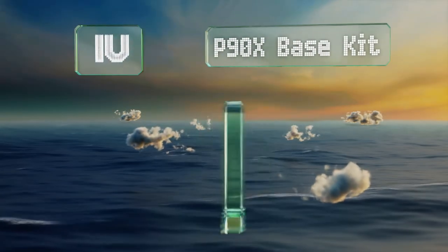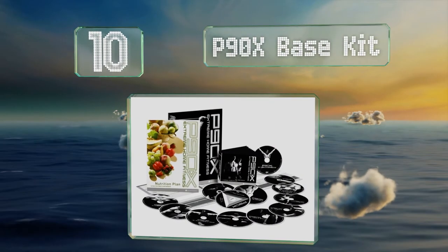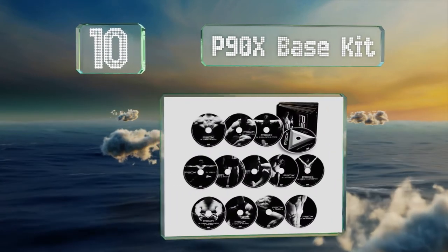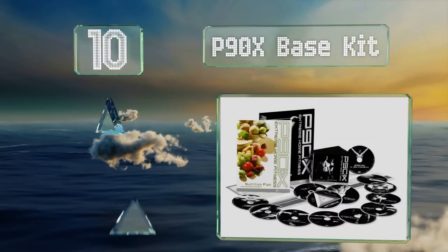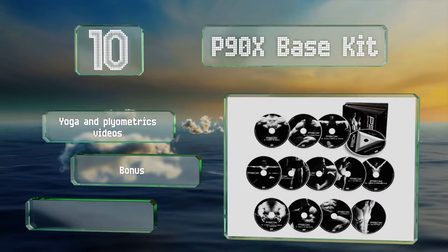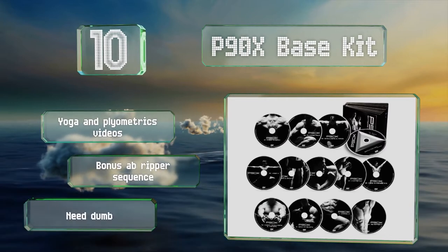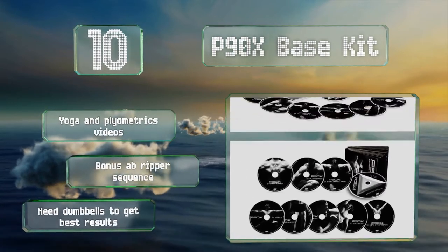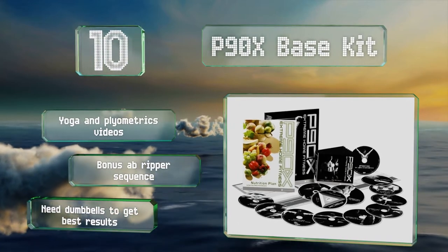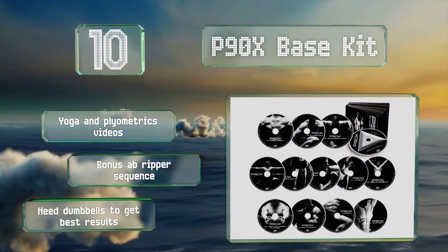Starting off our list at number 10, one of the most famous living room training systems ever devised, the P90X Base Kit includes Tony Horton's enthusiastic coaching along with a comprehensive nutrition plan. There are three separate programs to follow depending on your experience and goals. It includes yoga and plyometrics videos and a bonus ab ripper sequence.